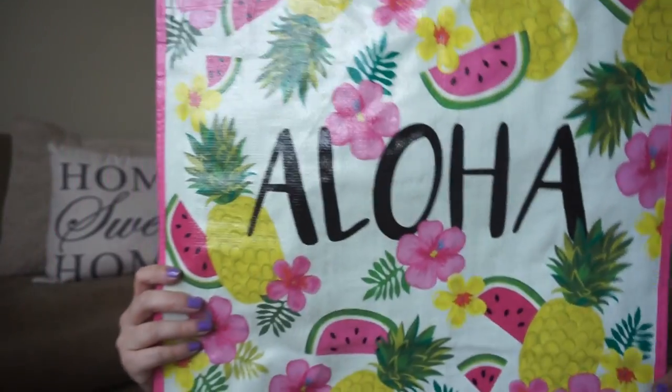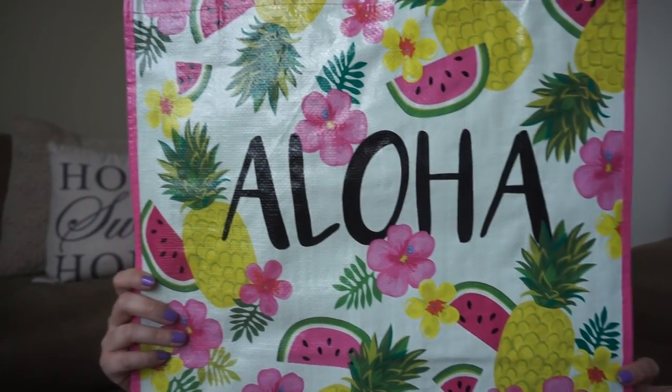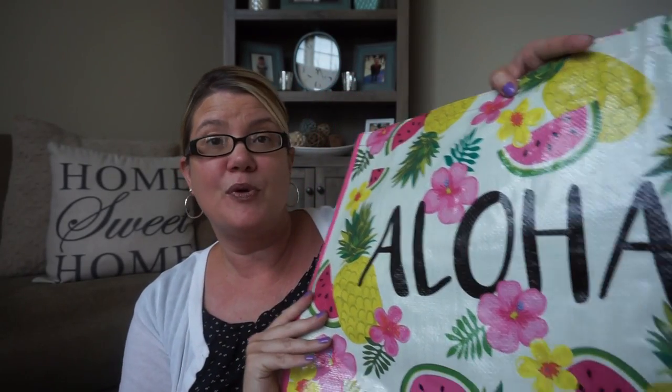The first one I have, which is really cute, says 'Aloha.' It has pineapples and watermelons — perfect for summer, perfect for the beach, just a perfect tote in itself. That one was 99 cents.